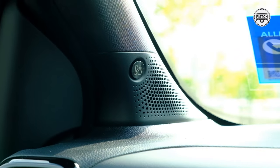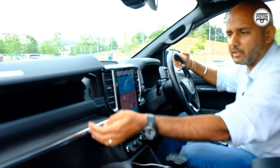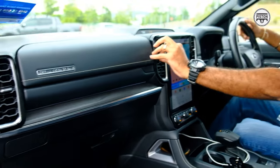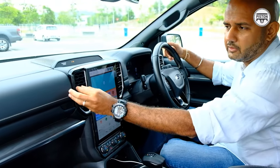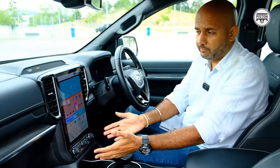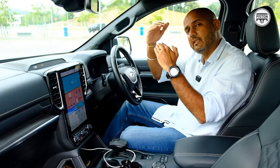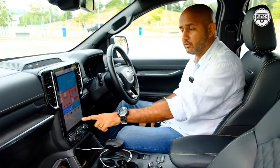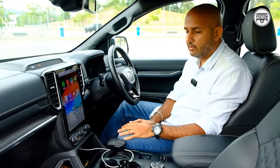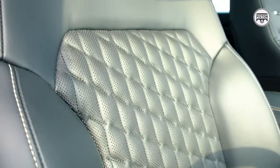And of course you get the B&O sound system, which is just amazing. You get a double-stacked dashboard, all these air conditioning vents which you can turn to fully shut down, and this 12-inch vertical screen which can be split between air conditioning controls, radio controls, and wireless Apple CarPlay.